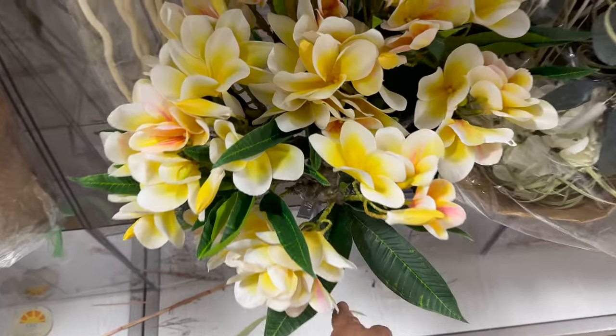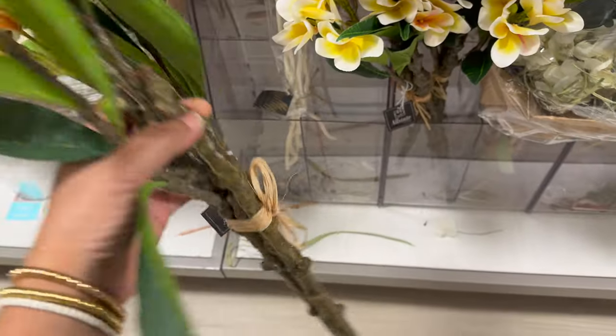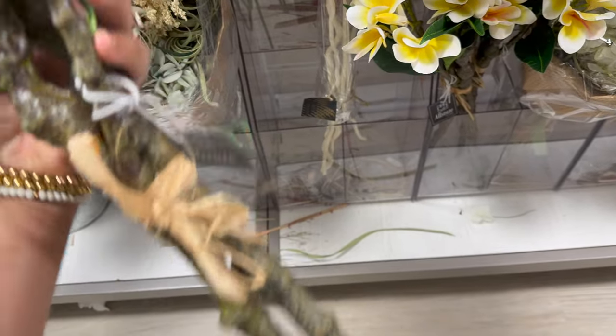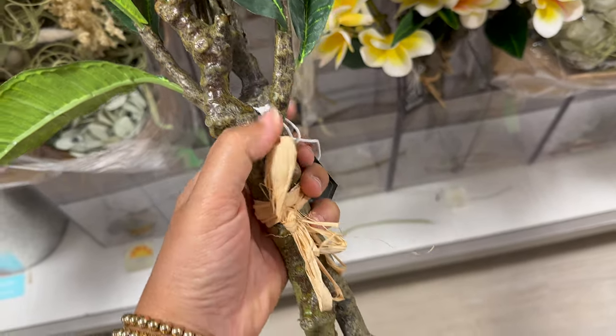I think Home Goods has really stepped up their game when it comes to florals. These were so realistic — look at the stems of these flowers, look at how chunky and mossy they look. It was really, really amazing.